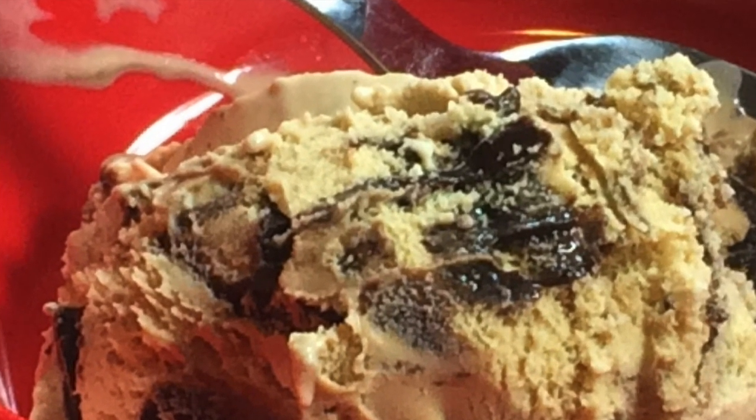Now the Ben & Jerry's Brewed to Matter is 290 calories with 18 grams of fat. That's about a 30 minute jog to work off — and make sure you do, because the more exercise you get, the more ice cream you get to eat.